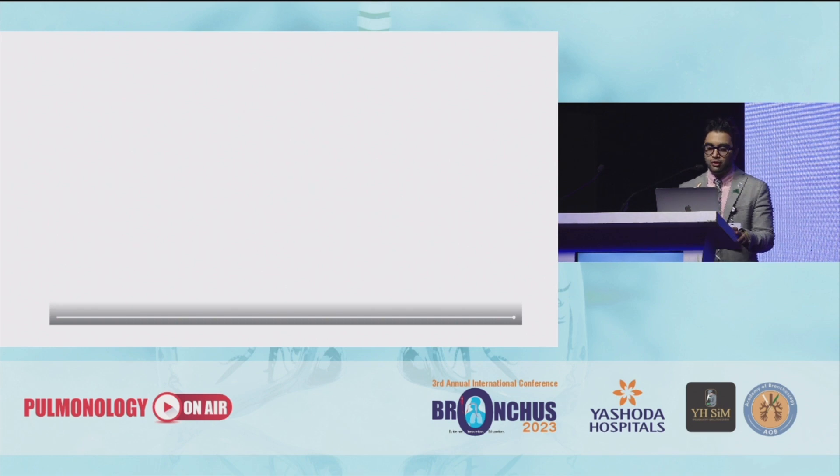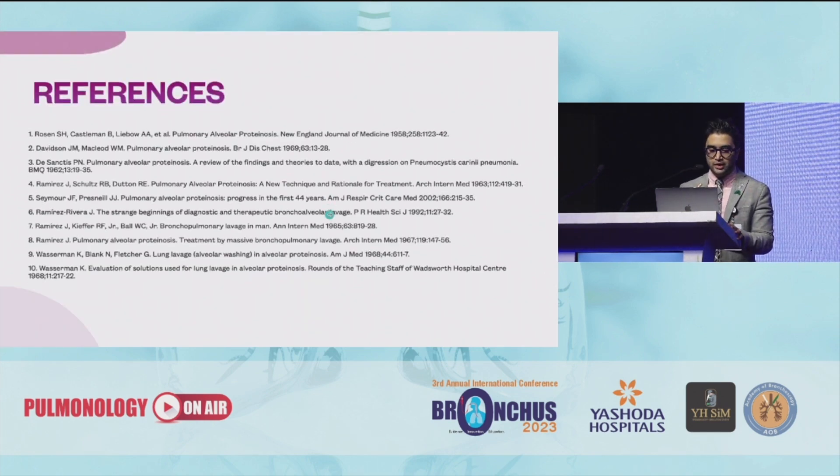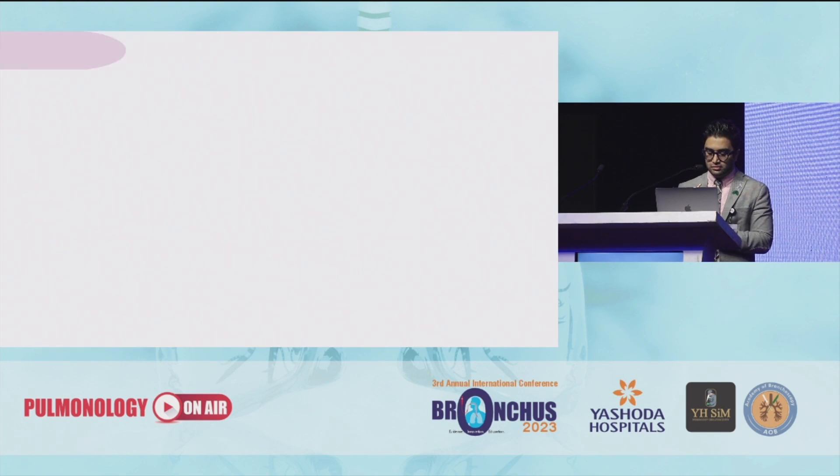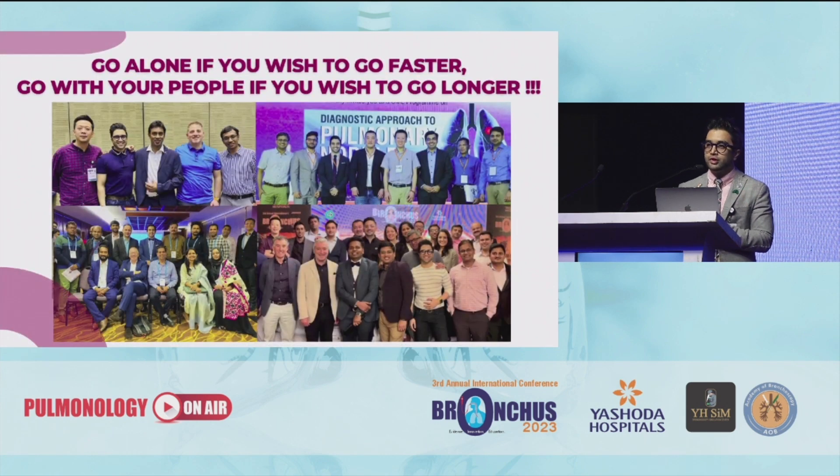You need to assemble your team and I hope I did my job well in helping you with that. Those are my references. As they say, go alone if you wish to go faster, but go with your people if you wish to go longer. That's the interventional pulmonology family — with every year Bronchus happening, more and more people are joining in.